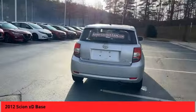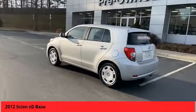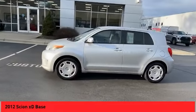In government crash tests, the 2010 XD earns a perfect five stars in side crashes and four stars in frontal crash and rollover resistance tests.